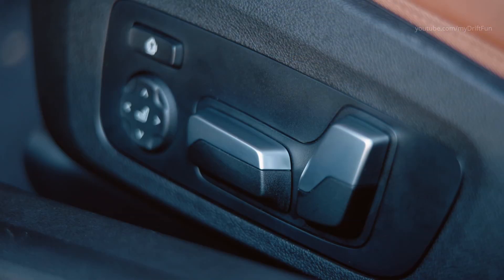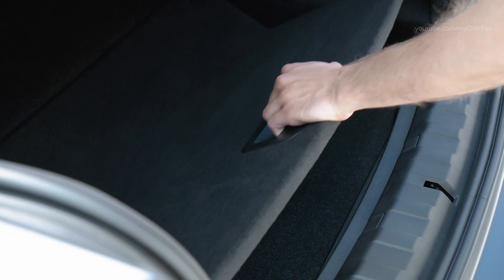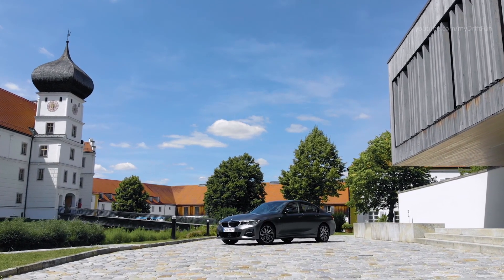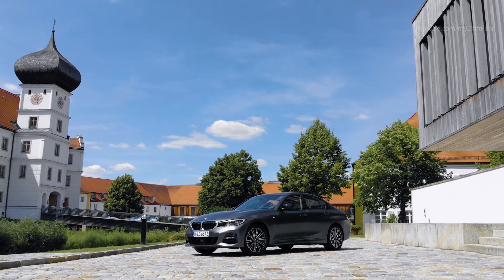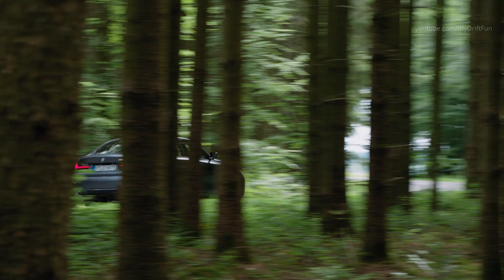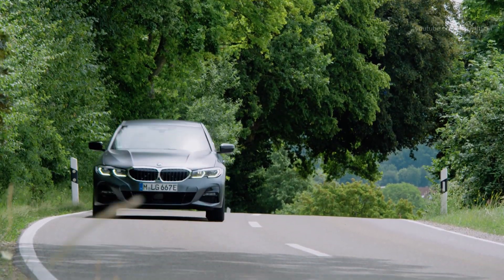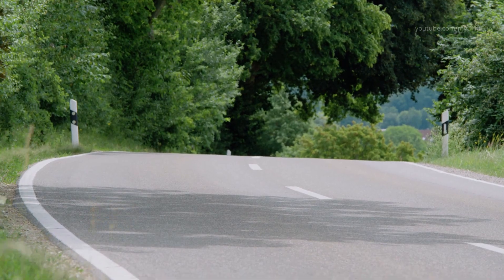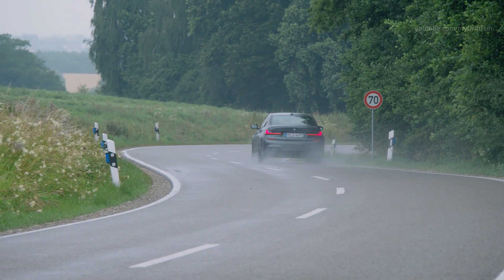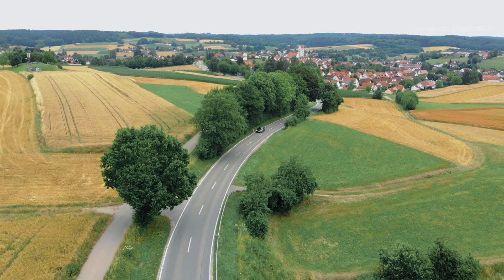In hybrid driving mode, the new BMW 330e sedan can hit speeds of up to 110 kilometers per hour on electric power alone — an increase of 30 kilometers per hour over its predecessor. Electric mode opens the door to locally emission-free driving at 140 kilometers per hour, up from 120 kilometers per hour. Hybrid-specific standard features include acoustic pedestrian protection when driving on electric power; an exterior speaker system generates an unmistakable sound created specifically for electrified BMWs.